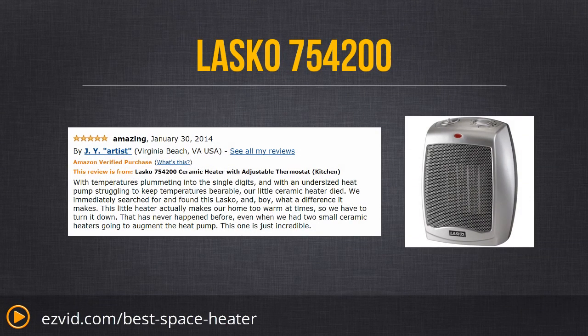One of the best features about the Lasko 754-200 is its price. It's extremely affordable compared to many other heaters and it does a better job — that's why it's the number one. You can look at all the pricing information by using the links right beneath this video.